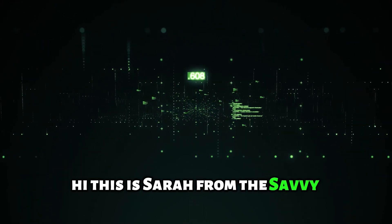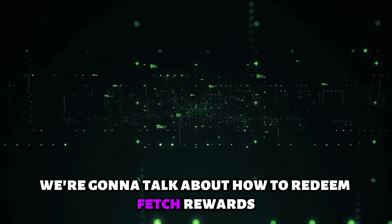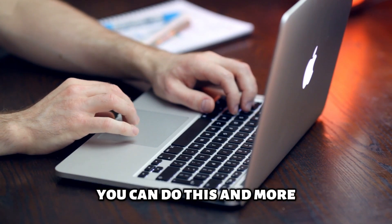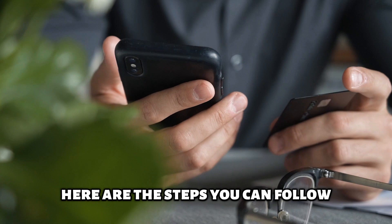Hi, this is Sarah from The Savvy Professor, and in today's video we're going to talk about how to redeem Fetch Rewards. Watch the video until the end to learn various ways you can do this and more. Here are the steps you can follow.